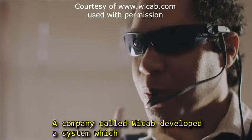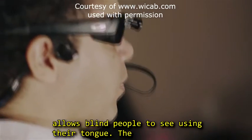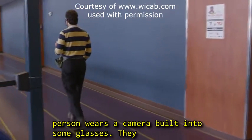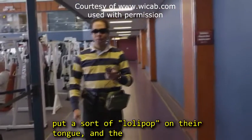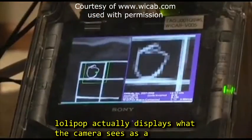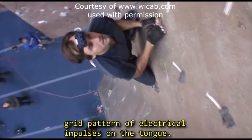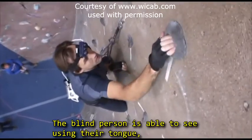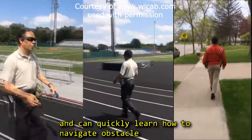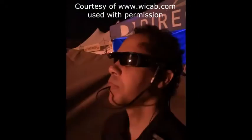A company called YCAB developed a system which allows blind people to see using their tongue. The person wears a camera built into some glasses, and they put a sort of lollipop on their tongue. The lollipop actually displays what the camera sees as a grid pattern of electrical impulses on the tongue. The blind person is able to see using their tongue, and can quickly learn how to navigate obstacle courses and even find and identify sports team logos.